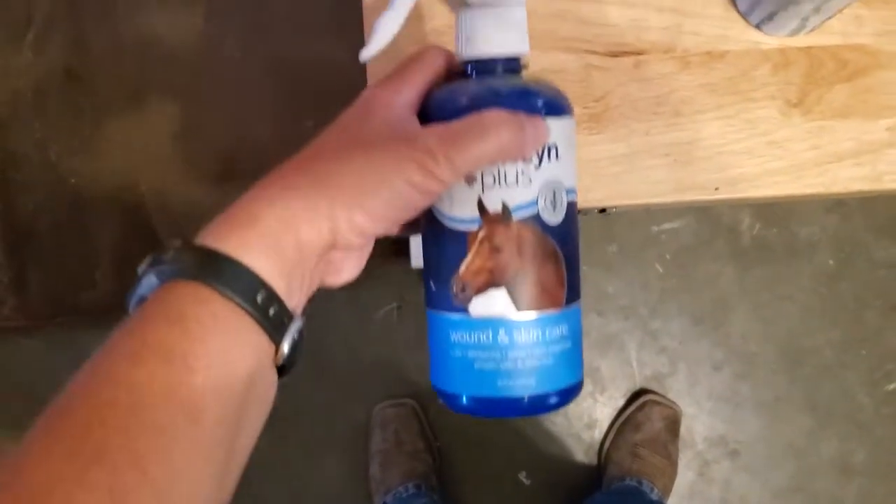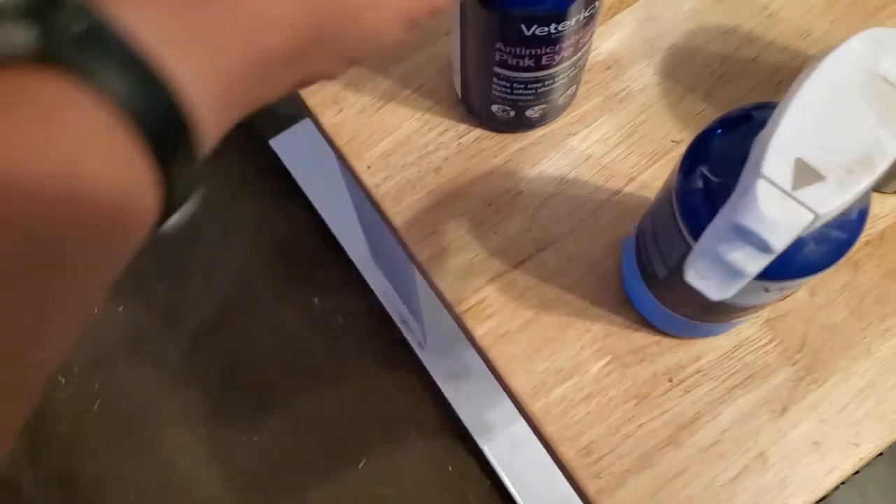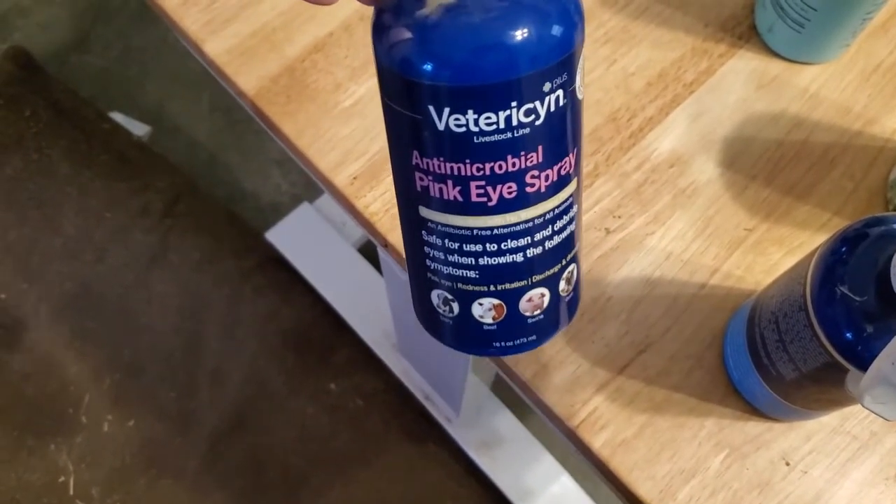I have some Vetericyn spray — it's good whenever you've cleaned out wounds to spray on there and it helps promote the healing process. I also have a pink eye spray because it's not always easy to get drops in the eyes; sometimes it's easier to spray them.